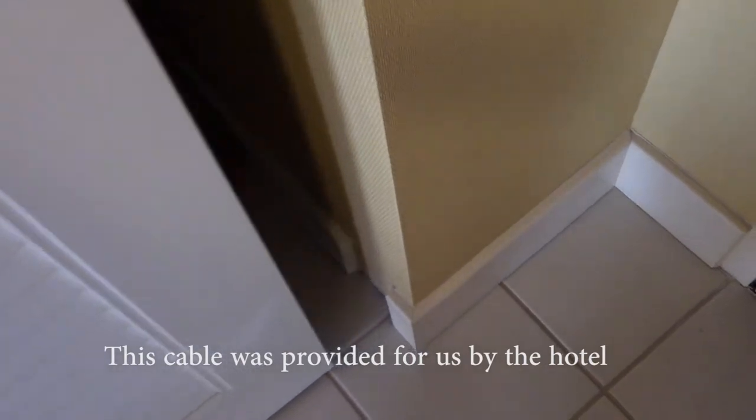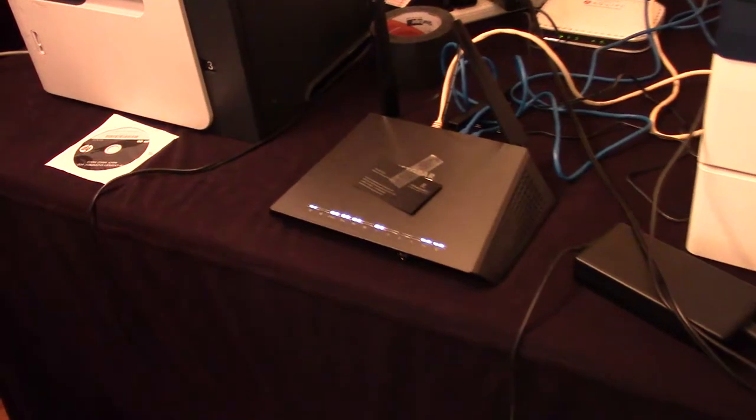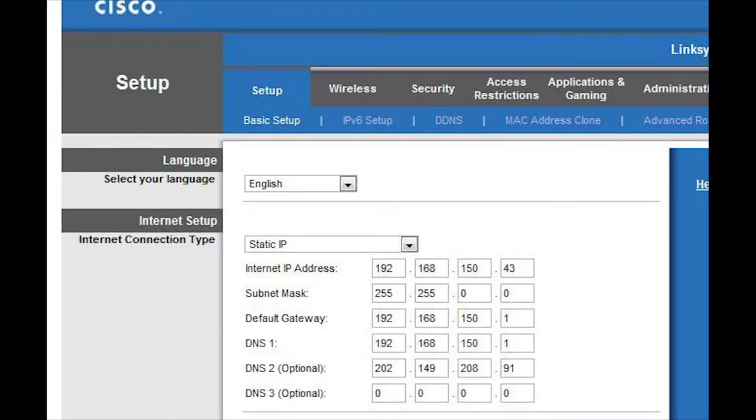Once you've worked with the hotel to obtain an internet line dedicated to your team, it's important that you run it into a router. The router should be VPN compatible if you're going to be running VPN — that's a simple feature you can check for. You may also need to set up a static IP address, which is a different topic for a different video, but that involves configuring specific settings within the router so the hotel internet line speaks only to your router.